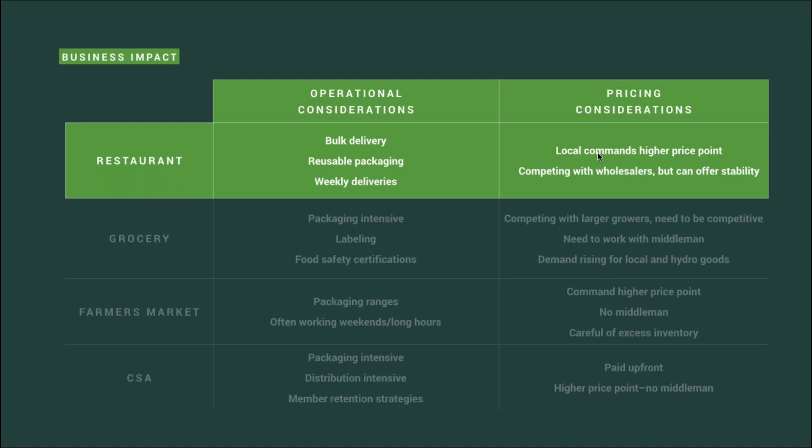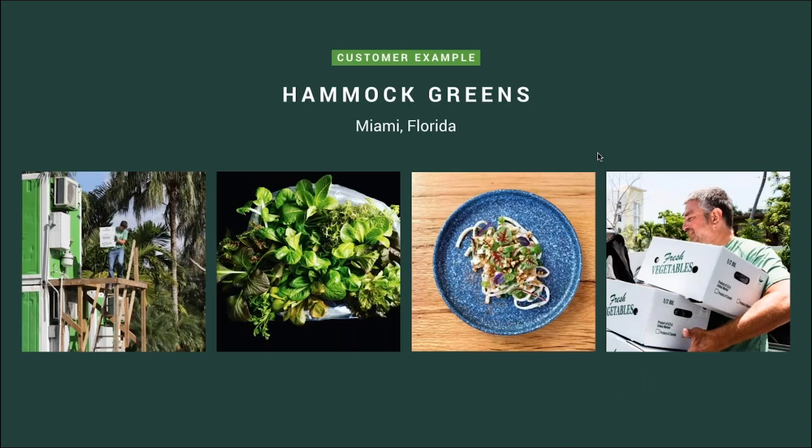A lot of times chefs will pay a premium — more than they typically pay for wholesale — if they like the quality and consistency of your produce. Keep that in mind when pricing your crops. You can also help them avoid seasonal price fluctuations by providing consistent quality and quantity at one price point year round. If you're looking to learn more, we have a great customer example: Hammock Greens in Miami, Florida. They operate about six farms in the area and sell to local restaurants. We have an entire case study and webinar on this team linked in your webinar handout.